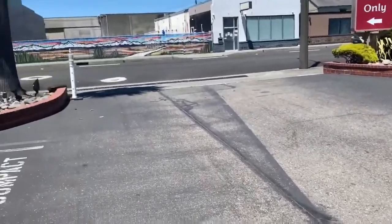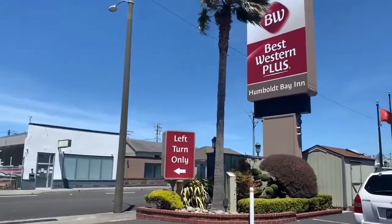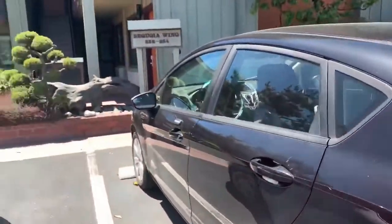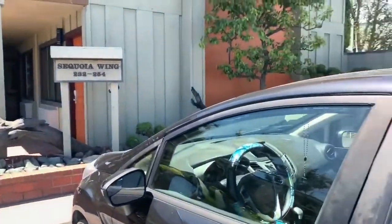We are in Arcata, Eureka, California, and this will be a view of the Best Western Hotel. Give it that kind of beachy feel. It's really windy out here today.